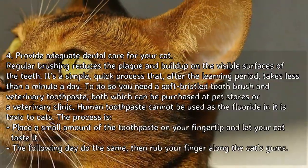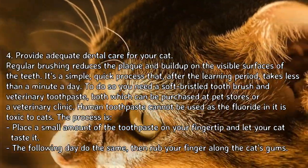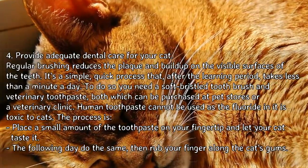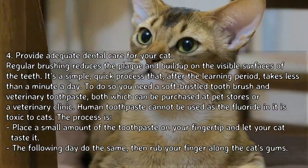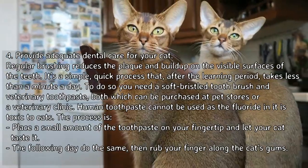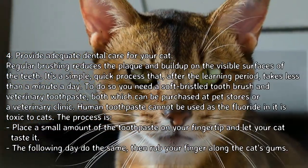Step 4: Provide adequate dental care for your cat. Regular brushing reduces the plaque and buildup on the visible surfaces of the teeth. It's a simple, quick process that after the learning period takes less than a minute a day. You need a soft bristle toothbrush and veterinary toothpaste, both of which can be purchased at pet stores or a veterinary clinic. Human toothpaste cannot be used, as the fluoride in it is toxic to cats.